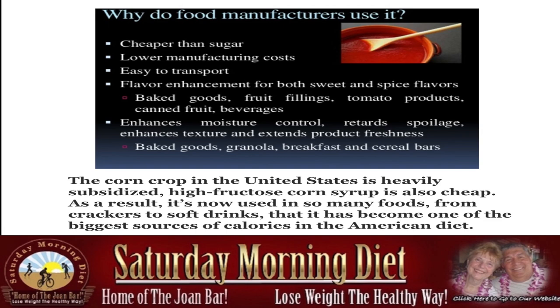It's used in bakers, granola, breakfast and cereal bars — yes, your cereal bars, what you think are your healthy granola bars. The corn crop in the United States is heavily subsidized, so high fructose corn syrup is also cheap. As a result, it's now used in so many foods from crackers to soft drinks that it has become one of the biggest sources of calories in the American diet.